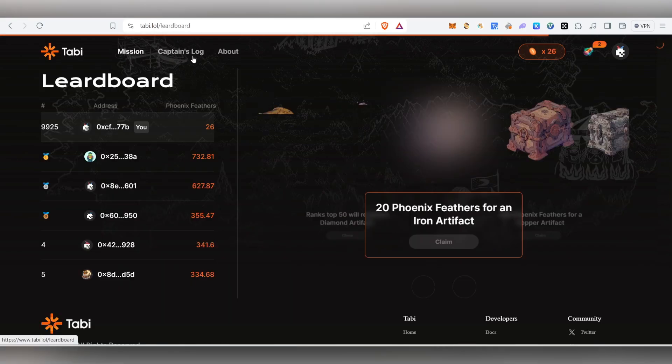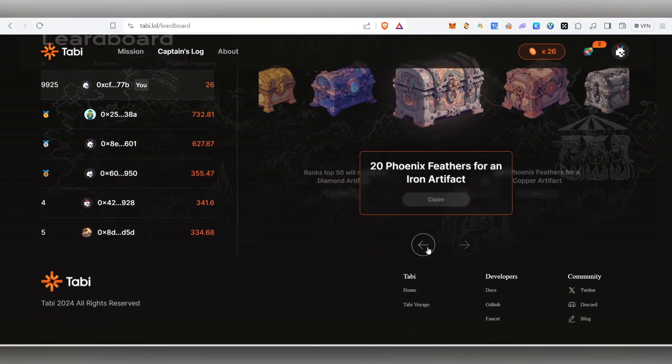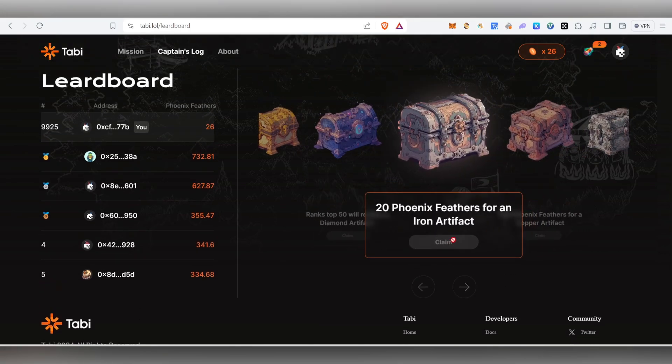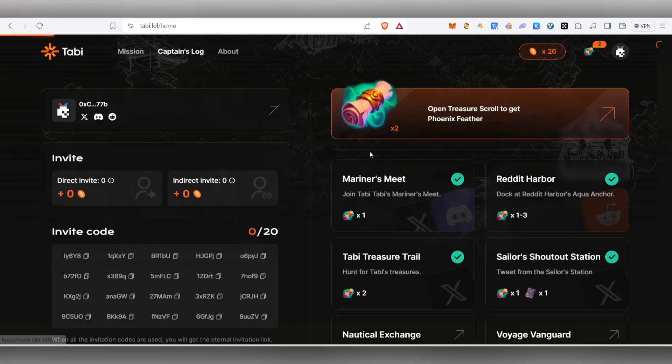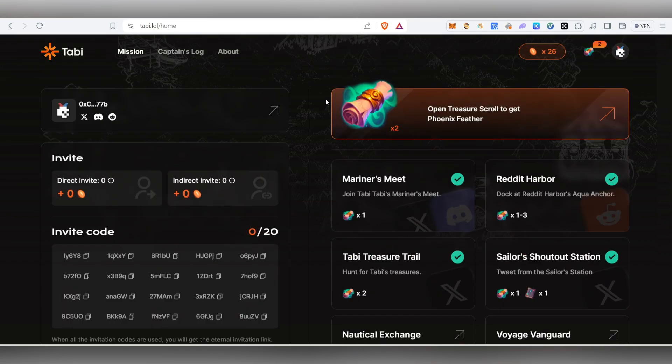After opening scrolls with the artifact consume option, I received 10 more feathers and reached 26 total. Once you have around 25, click on Captain's Logs — the artifacts will be shown there and you can claim them. I also have only 20 invite codes available, which I'll share inside my Telegram channel. I'll make a post where you can share your own referral code too.